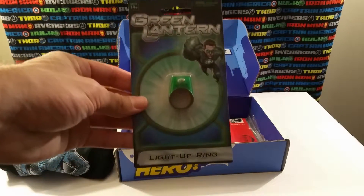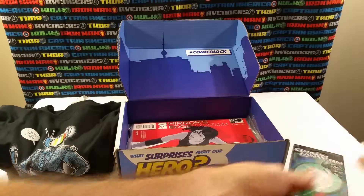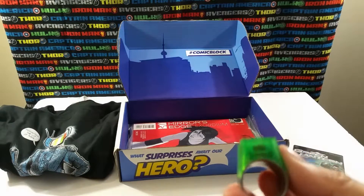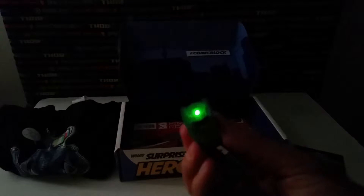And this is a Green Lantern light-up ring. Let's see what this guy looks like — I'll pull a little tab. This might work better in the dark. There it is, lit up at night. Kind of cool, I'll dig it, I'll keep it. It's short. Oh, I can't get it off. Darn it.